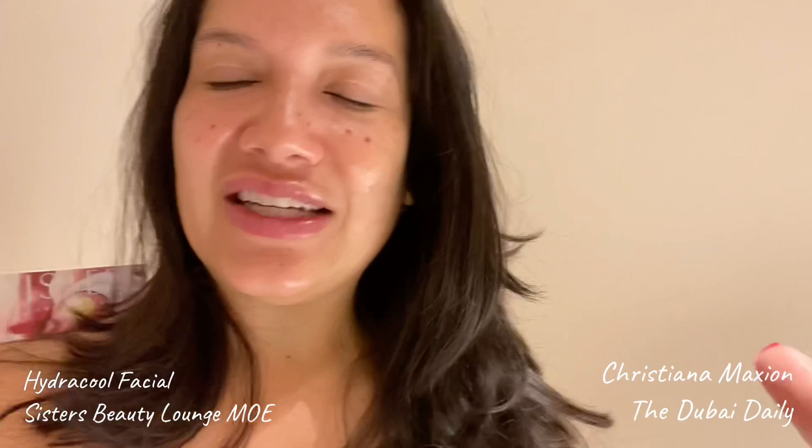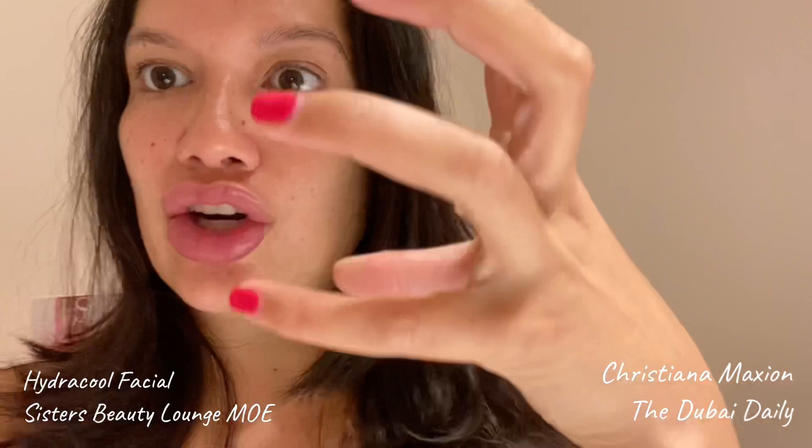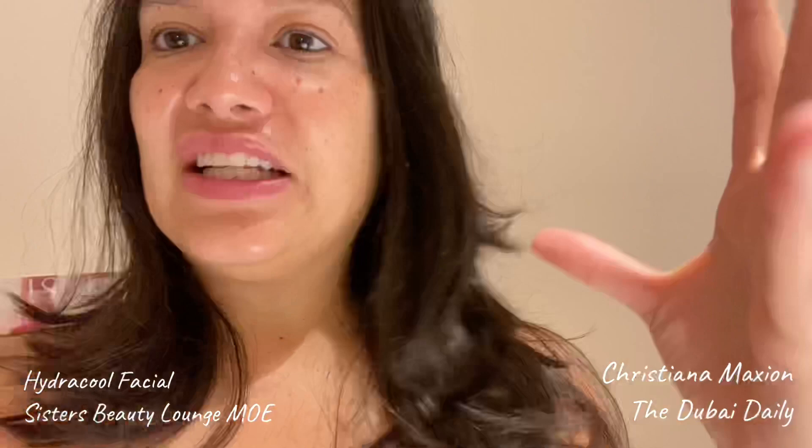Basically what happened is we used about six different tools on my face. After she washed my face, they take oxygen — hydro cool oxygen — and put it all over your face, then they hydrate it with H2O, blowing H2O into your pores. Then they do scaling to get rid of all the blackheads and whiteheads and take all the dirt off your face.